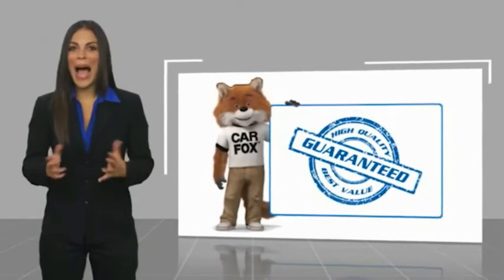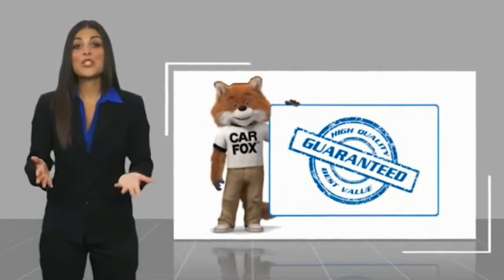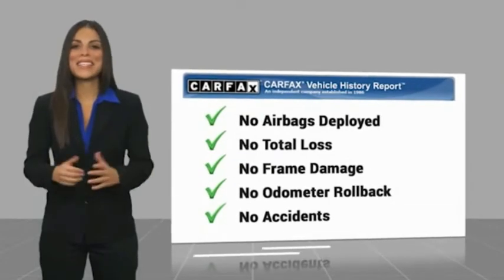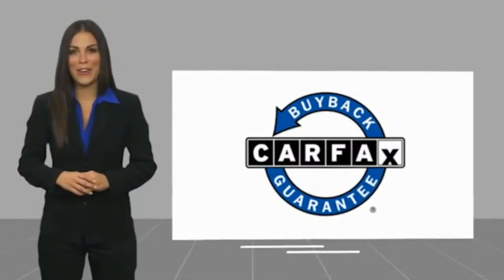Here's another high quality vehicle with a Carfax Vehicle History Report. Be sure to find a complimentary copy of this report online or contact the dealership. This vehicle qualifies for the Carfax Buy Back Guarantee — another serious warranty.